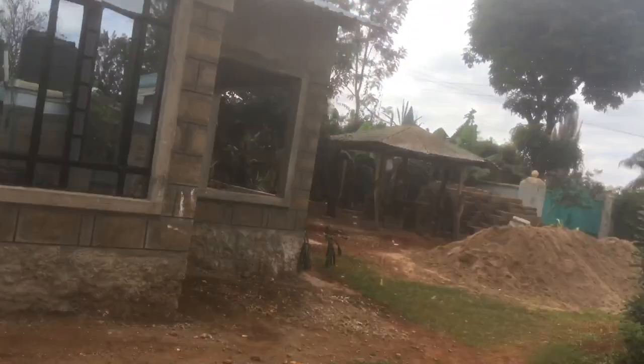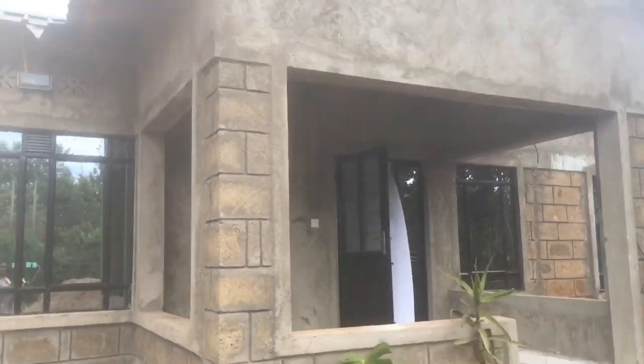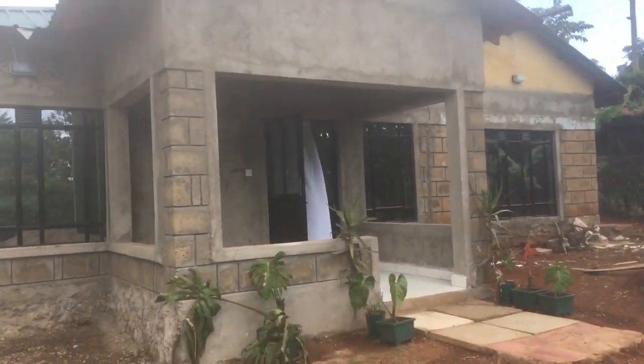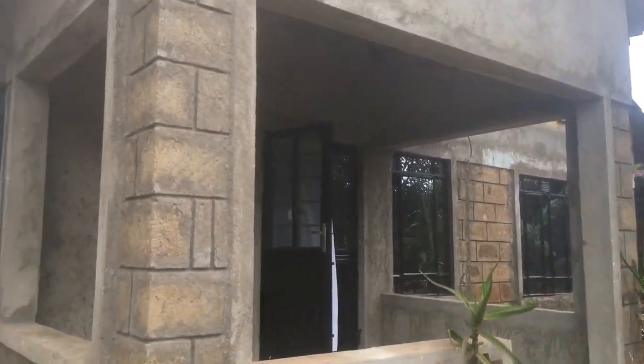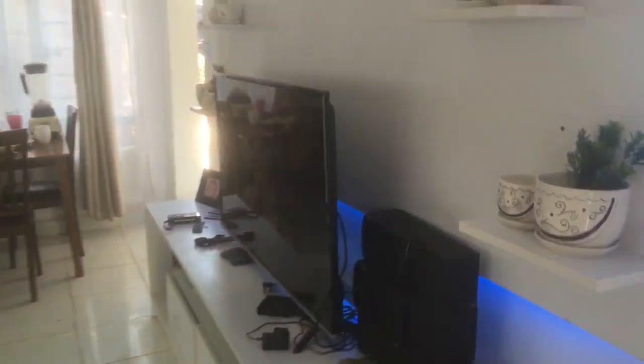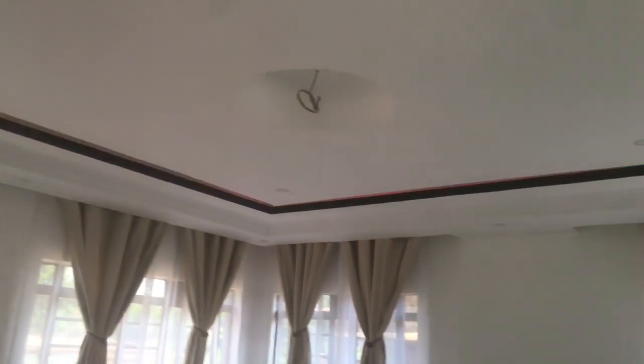I'll do a video of it when it's complete. It's not complete yet but we've moved in. This is how it looks. This is the front door. The ceiling is not yet complete still — we need a chandelier for that place there.